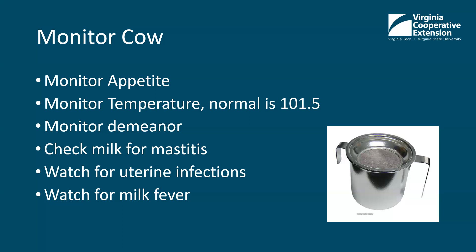Monitor their appetite — they should be hungry and start to eat pretty well. Monitor their temperature; normal is 101.5 degrees. Monitor their demeanor: do they look normal? Are their ears droopy? Are their ears cold? Are their eyes watering? Just make sure they look normal and alert and they're eating.